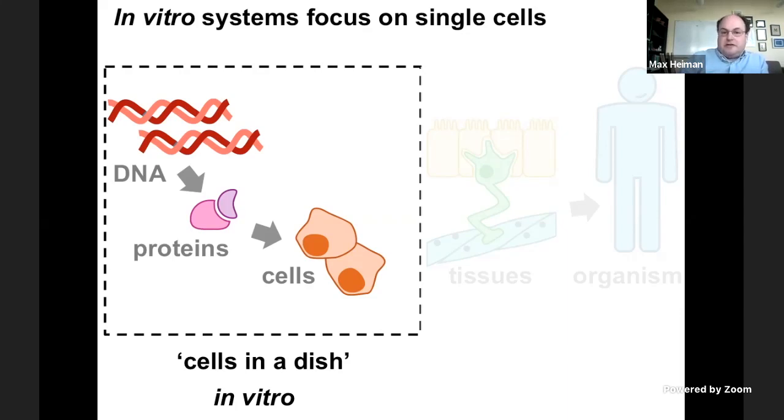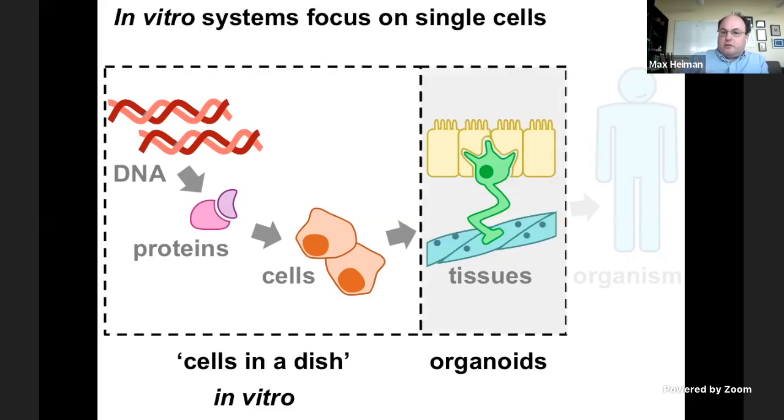Another very exciting in vitro system you've been hearing about is organoids, where instead of having just one kind of cell in the dish, you're mixing multiple cell types together — nerve cells and muscle cells. Taking them out of the chaotic environment of the animal and allowing multiple cell types to interact begins to recapitulate some of the complexity you would have in a living animal. This is still an in vitro system, but it begins to expand the scope of what we can study from single proteins and single cells to complex multicellular structures.